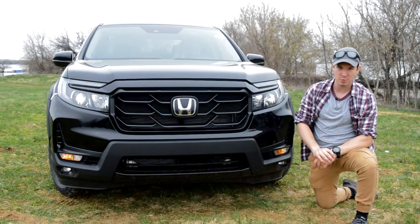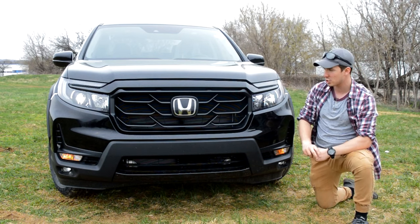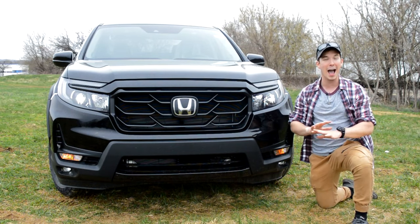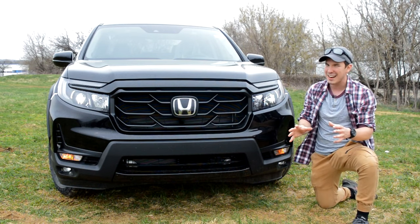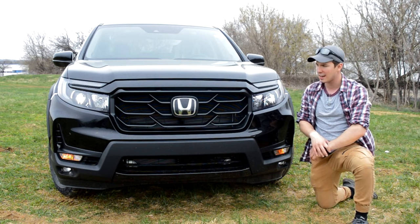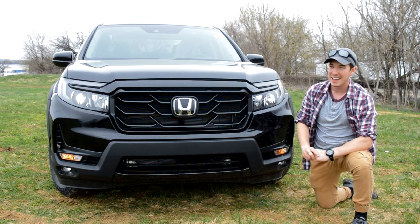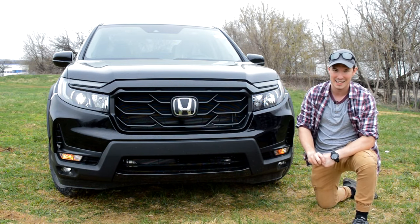Starting out up front on this new Ridgeline, here's where we're going to see the most changes on this new mid-cycle refresh: new grille, new headlights. Overall, this whole thing has been changed to look a lot more aggressive and truck-like. I absolutely love it. It looks a lot better than the Honda Pilot-esque front fascia we got on the previous years of this body style of the Ridgeline, and it kind of harkens back to the first generation a little bit. It finally looks like a really aggressive pickup truck, especially in this HPD configuration.